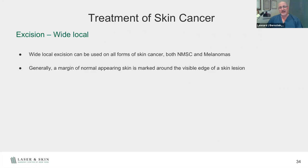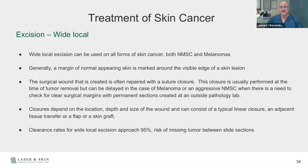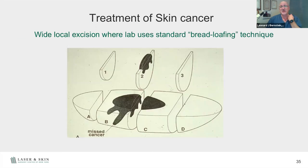Wide local excision is just cutting it out. We take margins around the surface — larger margins for melanomas — and send the tissue to the lab. The clearance rates approach about 95% for these tumors. The reason it's not higher is the process called bread loafing: the tissue is sectioned into individual slices, and there can be missed areas between sections. If sections 1, 2, and 3 look clear but section B was missed, you can have recurrences. This is where Mohs surgery shows its contrast.